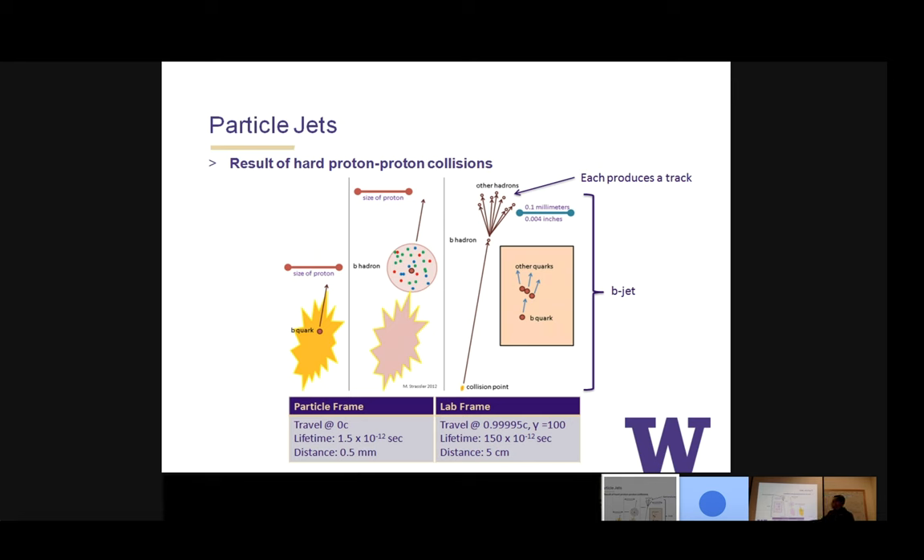A little special relativity: in the particle's own frame, its lifetime is about 1.5 picoseconds and it travels about 0.5 millimeters. But in the detector frame — the lab frame — because the bottom quark is traveling at nearly the speed of light, time dilation means we observe a lifetime of about 150 picoseconds, about 100 times longer. So it can travel about five centimeters. If we have a detector that can detect particles in this range, then we can study these processes. The five centimeter mark is what we're looking for.